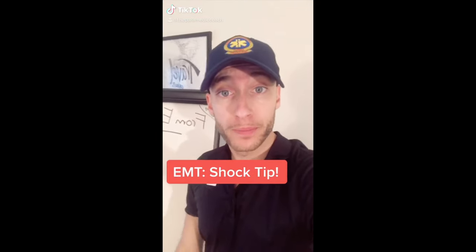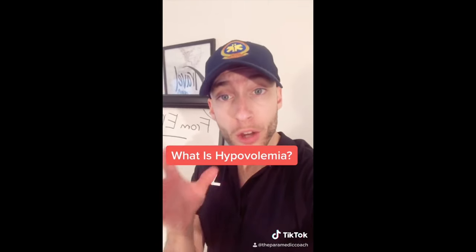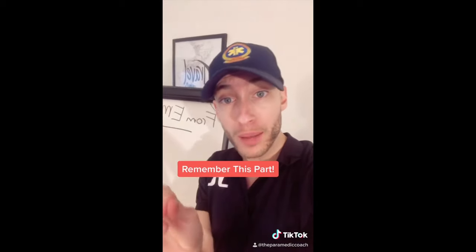EMT shock tip: in hypovolemia, what's the first thing that's going to happen? You're going to be losing blood. The body is going to get tachycardic. Hypo means not enough, volemia means volume.